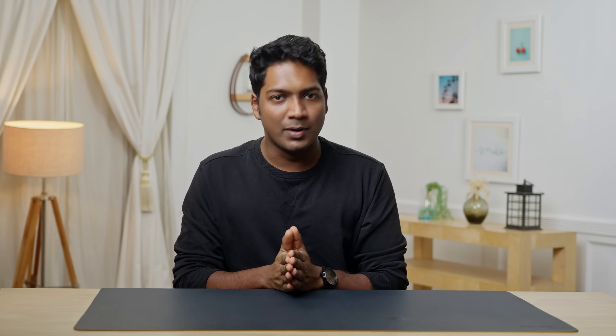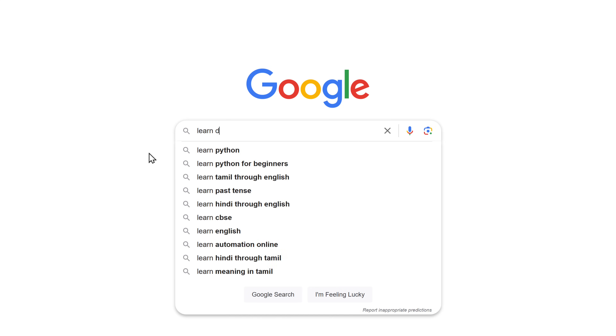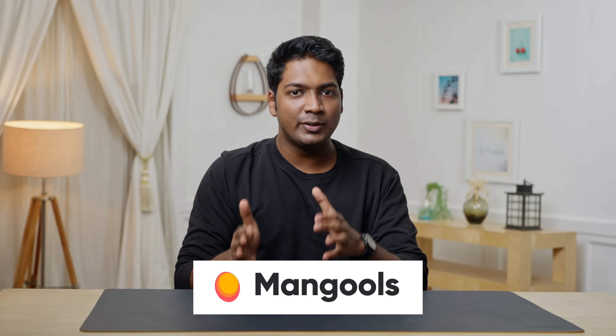Now, to make sure that our website ranks higher in search results, we should use the right keywords. To do that, let's go to Google and enter a title related to our webpage. Then click here and you can see all the high-ranking keywords for our topic. Now we need to find out which of these keywords we should use to rank our website on Google.